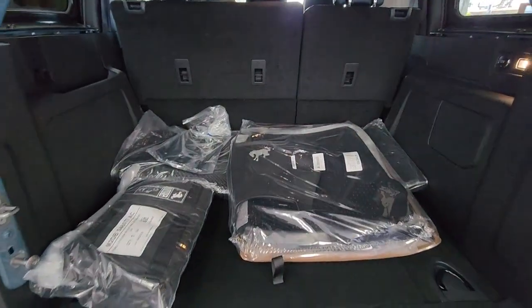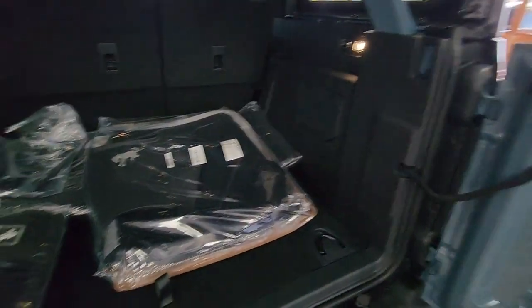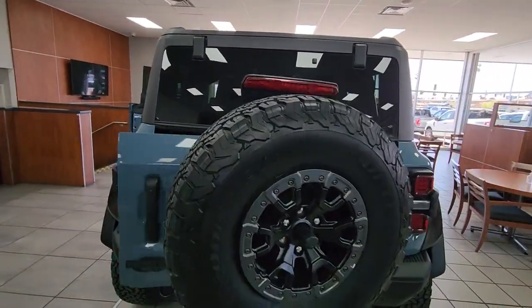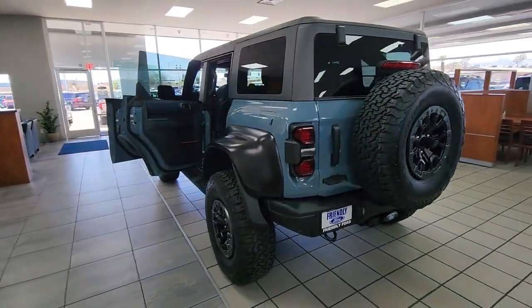These are just some of the great options this vehicle comes with: keyless entry, navigation system, heated mirrors, satellite radio, fog lamps, aluminum wheels, steering wheel audio controls, electronic stability control, alarm, and heated front seats.